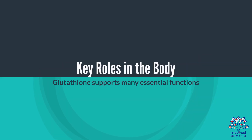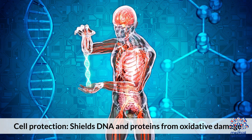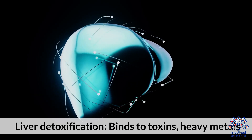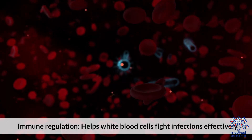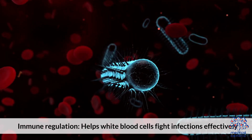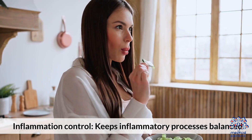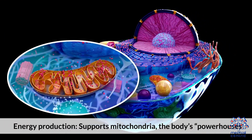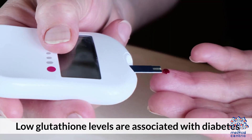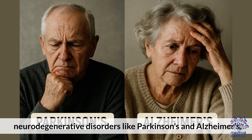Its roles in the body: Glutathione supports many essential functions. Cell protection — shields DNA and proteins from oxidative damage. Liver detoxification — binds to toxins, heavy metals, and drugs to make them easier to excrete. Immune regulation — helps white blood cells fight infections effectively. Inflammation control — keeps inflammatory processes balanced. Energy production — supports mitochondria, the body's powerhouses. Low glutathione levels are associated with diabetes, heart disease, and neurodegenerative disorders like Parkinson's and Alzheimer's.